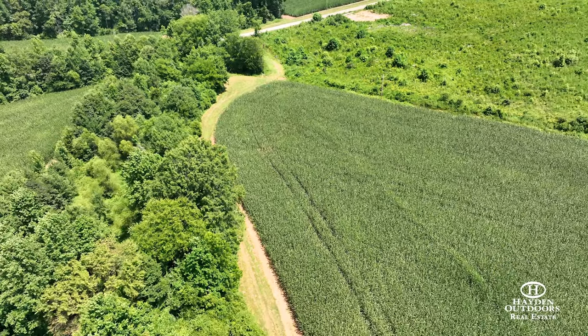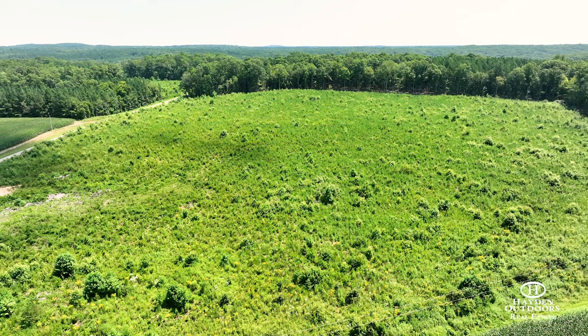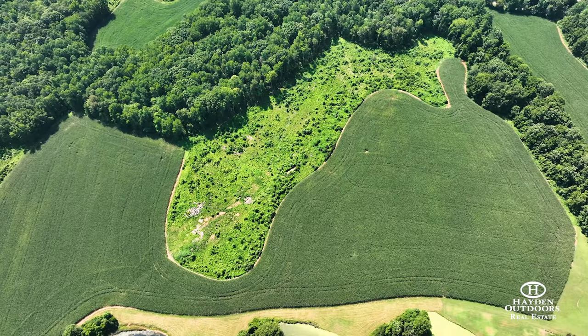Other sections are made up of 30 plus acres of timber and over 50 acres of young cutover that provide multiple opportunities for usage.